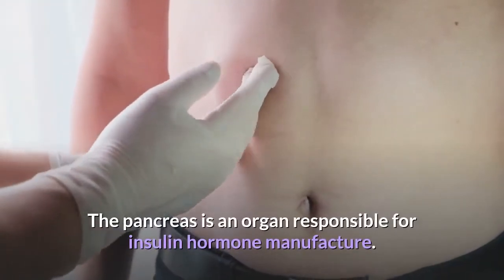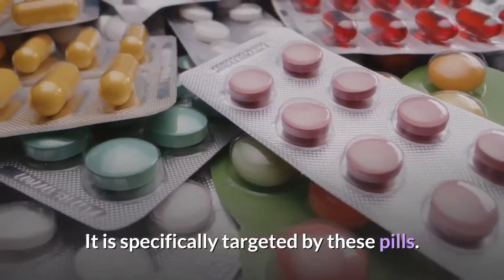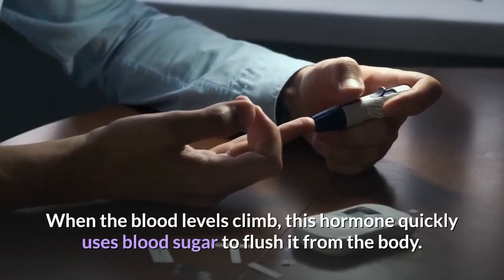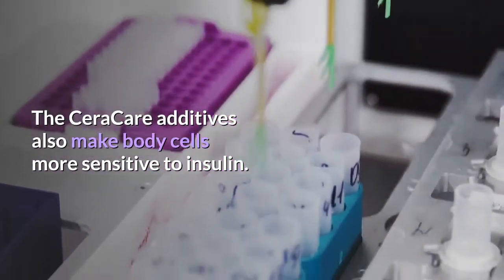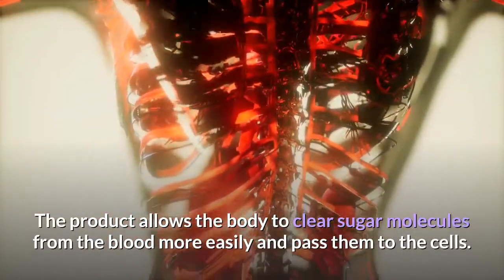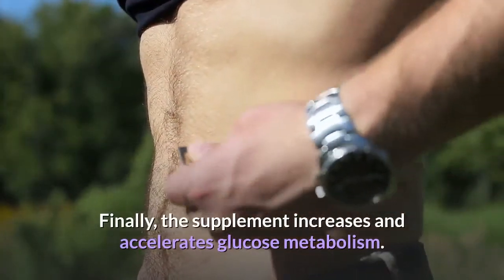The pancreas is an organ responsible for insulin hormone manufacture, and it is specifically targeted by these pills. The body needs the insulin hormone to use sugar better. When blood levels climb, this hormone quickly uses blood sugar to flush it from the body. The Seracare additives also make body cells more sensitive to insulin.